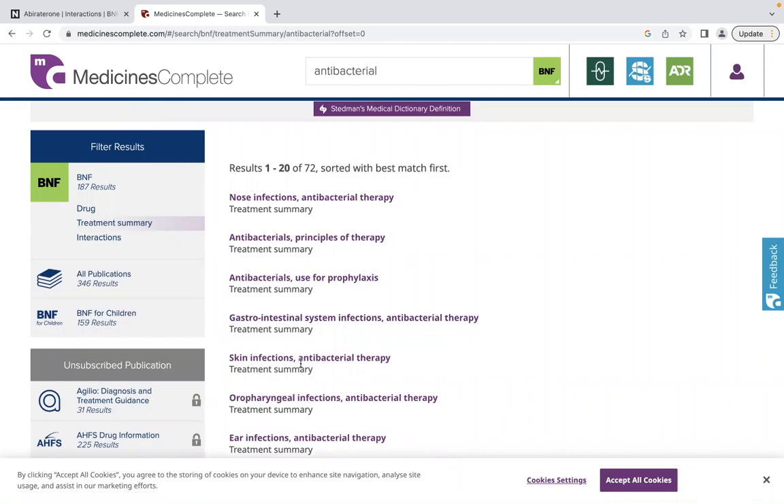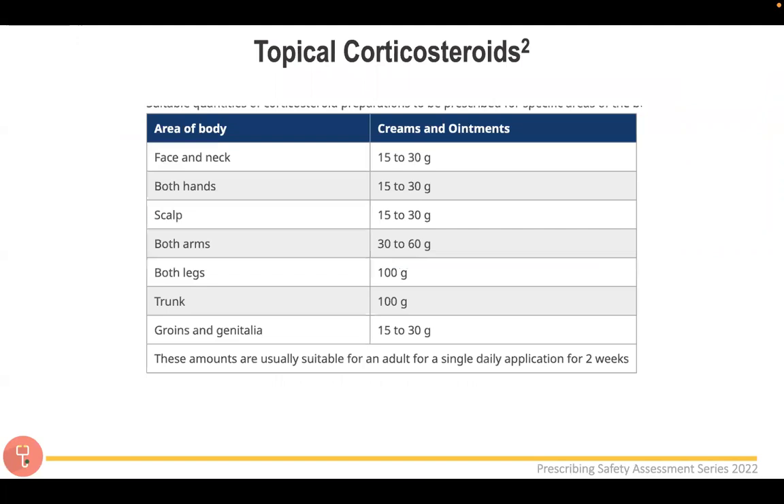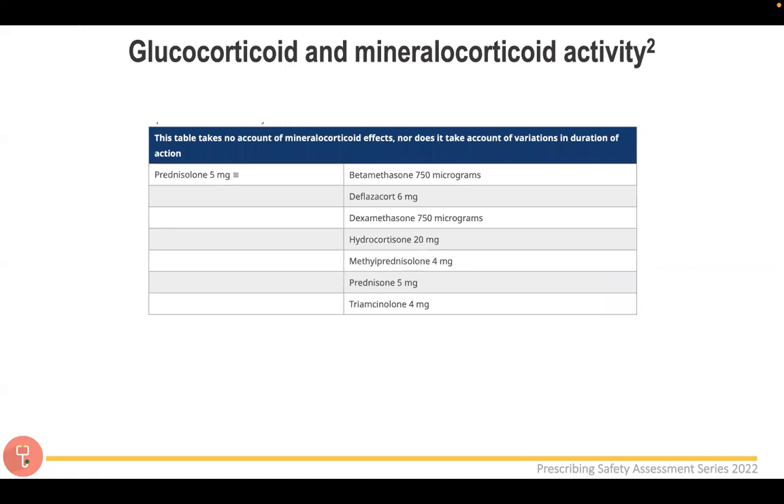A few more useful search tips: when searching for electrolyte disturbances such as hyperkalaemia, make sure you use the British spelling with 'ae' — hyperkalaemia — otherwise it won't return any results. For topical corticosteroids, the treatment summary includes different tube sizes for different body areas. Searching 'glucocorticoid and mineralocorticoid activity' brings up a useful equivalence table — for example, prednisolone 5 mg is equivalent to methylprednisolone 4 mg.